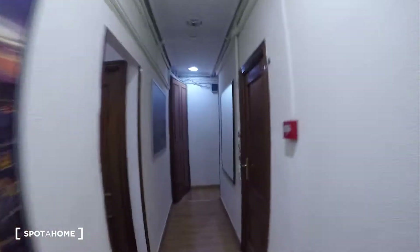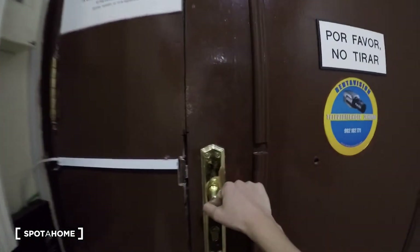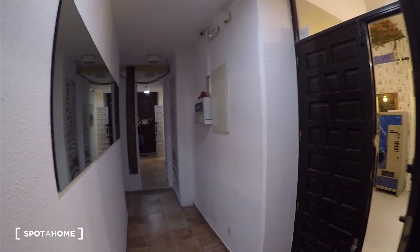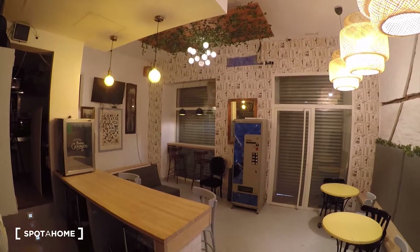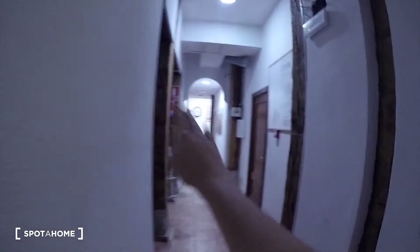We are coming back to the main door. With this video you have an idea how the corridors are and where the bedrooms are located. Let's go now downstairs. We are here on the ground floor where the common areas are. We have a corridor, here we find the cafeteria, a downstairs bathroom, and then coming through this corridor we have the dining room and the kitchen.